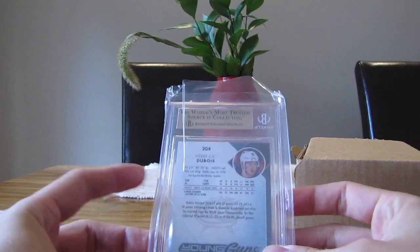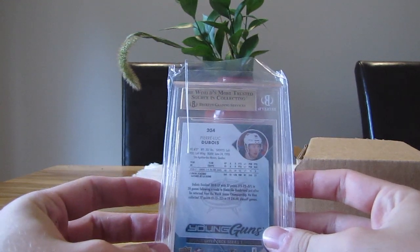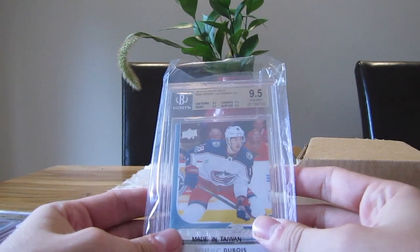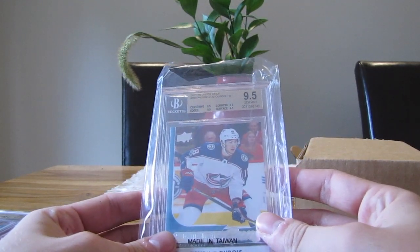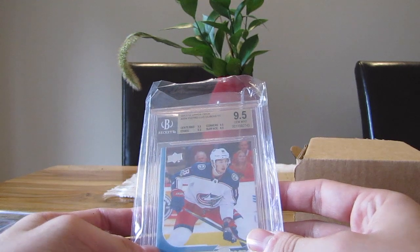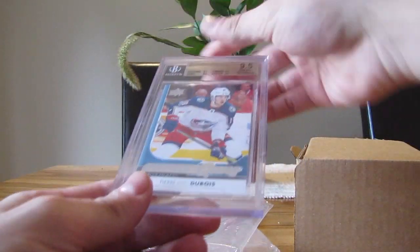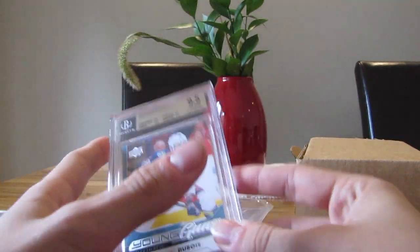Next is Pierre-Luc Dubois — I opened this card in a box of 17-18 Series 1 retail. We have a 9.5, so four times 9.5. Pretty good right there. I really like Pierre-Luc Dubois, a French-Canadian player. Not so bad.